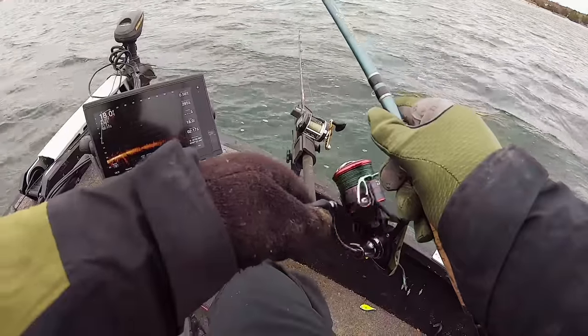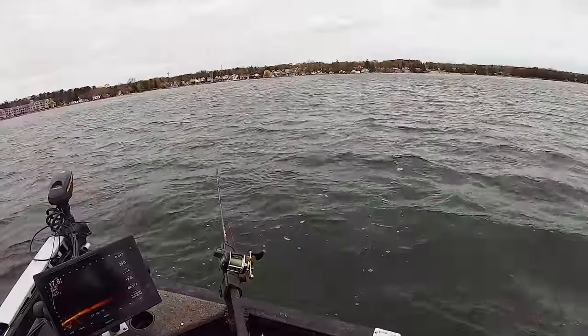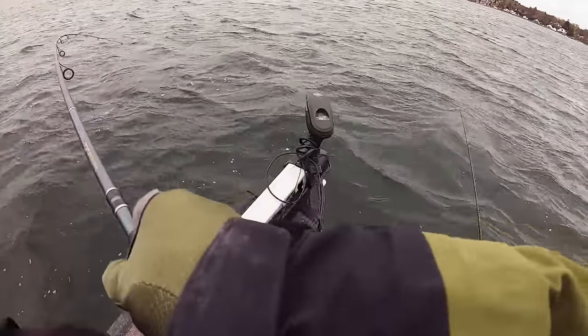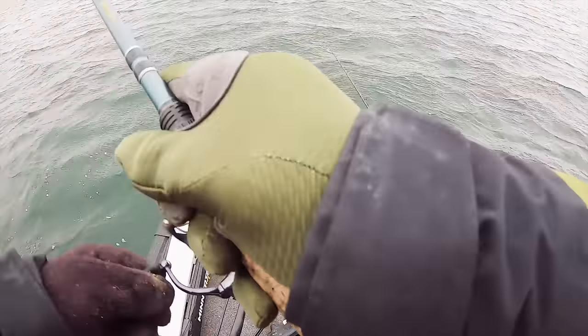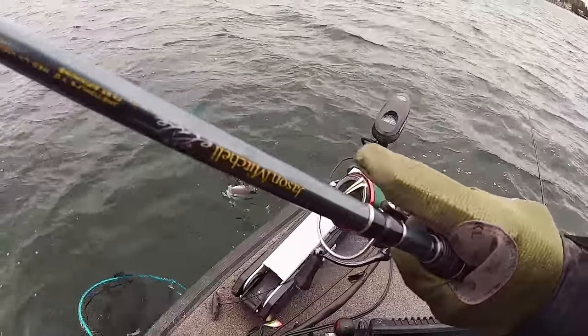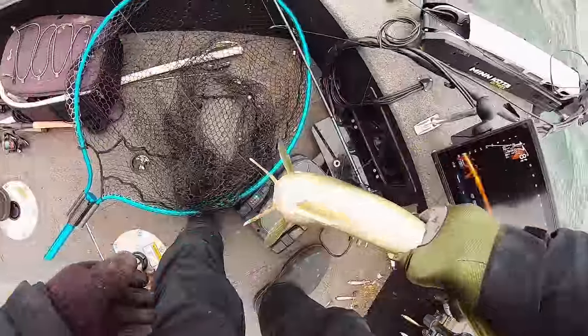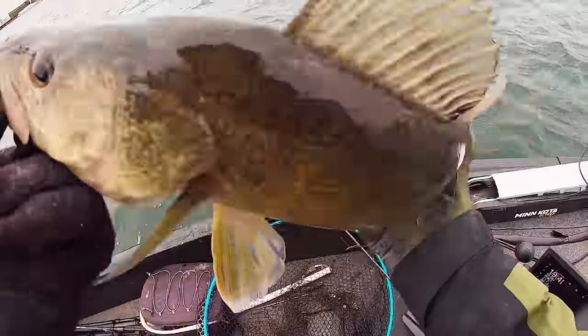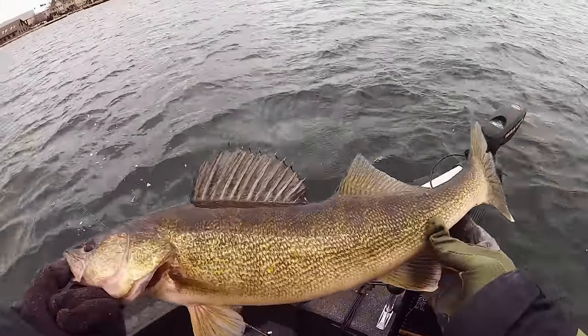Here he comes - got him! I think it's a walleye. I just saw him on the Live Scope, fighting like a walleye. Yep, walleye - I saw him on Live Scope. He was near the bottom. Nice male, spawned out - we'll take him and maybe bake him. There you go, number one!